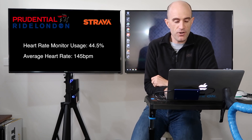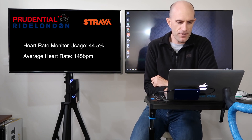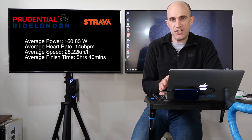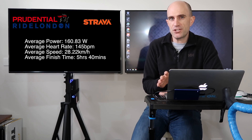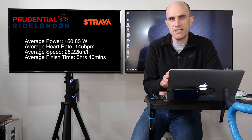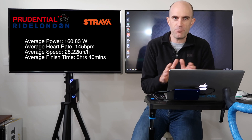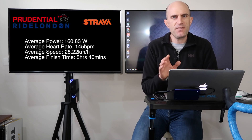The average heart rate for those with heart rate monitors on was 145 beats a minute, and the average speed was 28.2 kilometers per hour. Those are the averages for finishers of the 160km event at Ride London. If you're going out for training rides and building up to this, maybe look at those numbers as an indicator of where you need to be to finish on average. Your mileage may vary based on your height, weight, and a number of other factors, but that's ballpark.